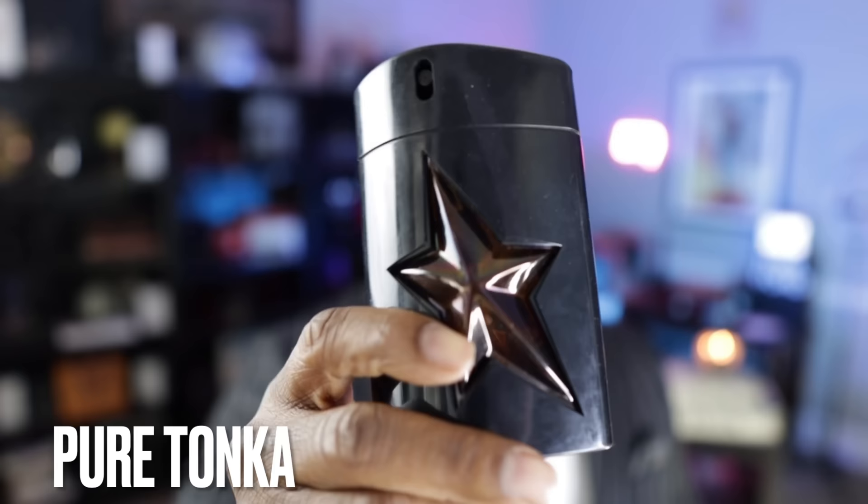We're now at the top three, and easily these were the top three tonka bean fragrances in my collection. Coming in at number three, from the brand of Muguet — now discontinued, what a sad story — this is Pure Tonka. This is coffee, cacao, patchouli, and tonka bean. I don't have the words to explain how good this fragrance is. It's like a creamy coffee fragrance with a chocolatey patchouli and tonka bean. Absolutely phenomenal. But you'll see why it's only number three, because the top two are probably regarded by most people as the best tonka bean featured fragrances ever created.